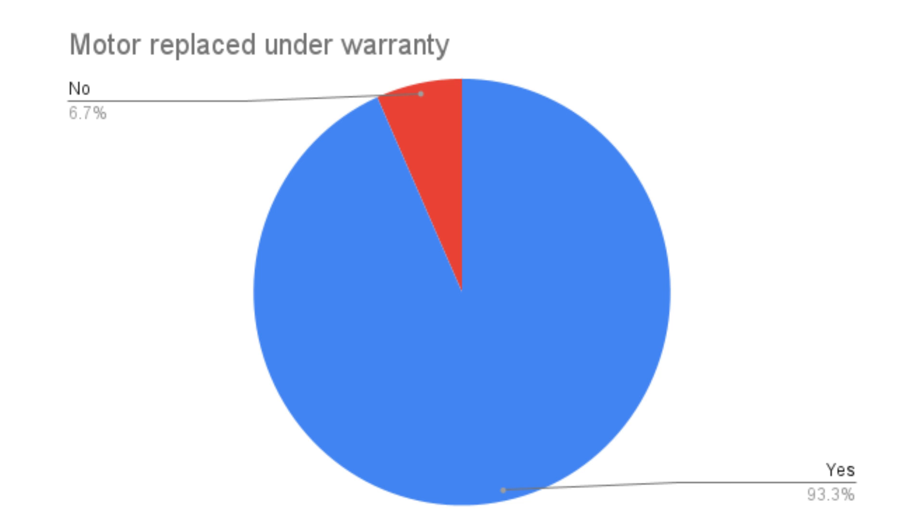Taking a look at when these motors did fail, 93.3% failed under warranty. That one outlier — that 6.7% — is me. The cost to replace my motor was $6,000, and I'll note that they didn't have a new motor available, so I had to purchase a refurbished one. They do warranty it for 50,000 miles, I believe. But $6,000 is kind of a lot, especially if you've also had to replace a battery pack out of warranty.